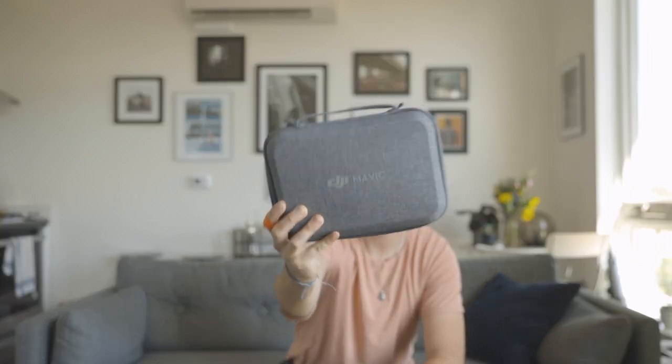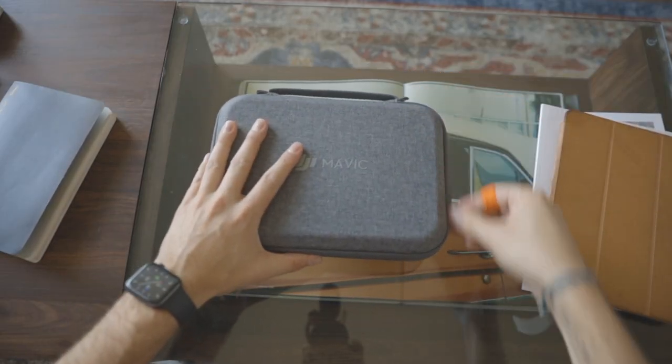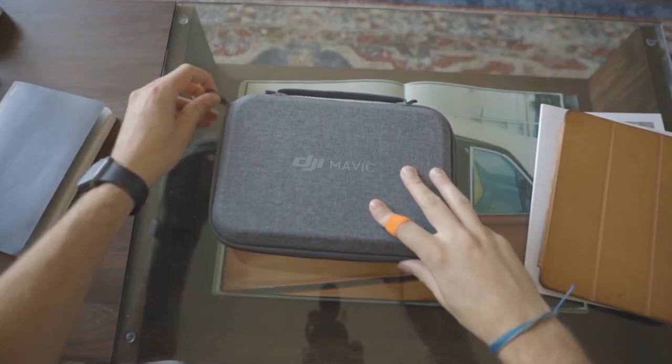I realized in every single video I've done so far I'm wearing black, so tonight I'm changing it up — I have an orange band-aid and an orange shirt. Also, I bought a Mavic mini used from a friend just to help with the vlog.